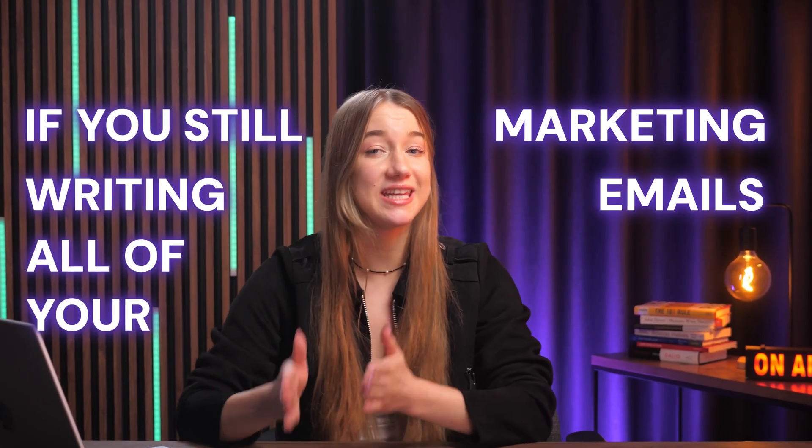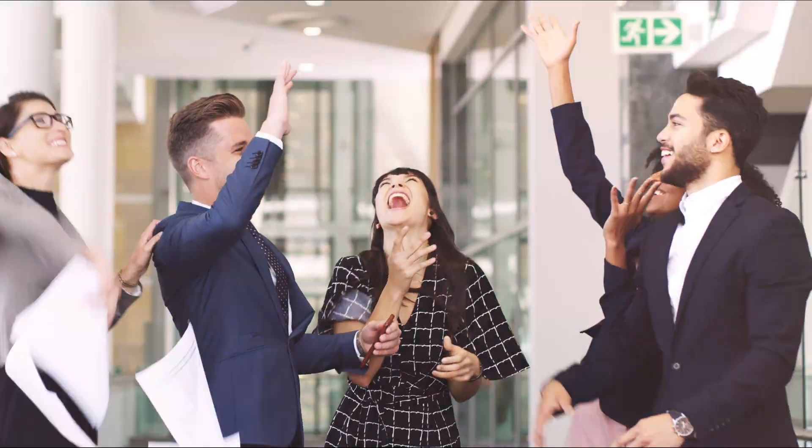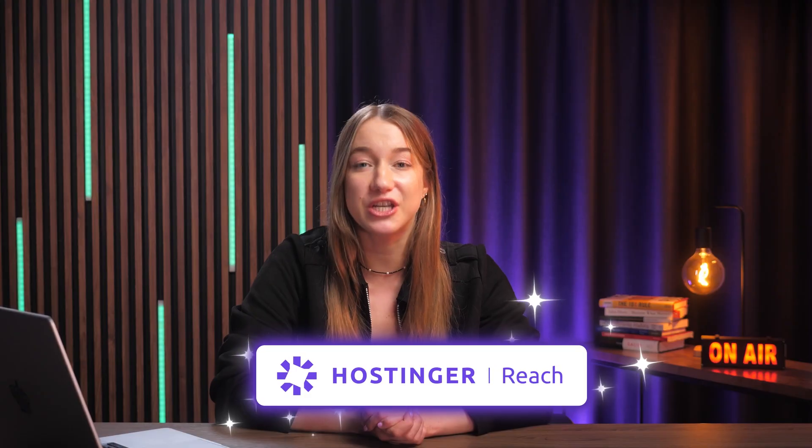If you're still writing all of your marketing emails from scratch, you are working way too hard, my friend. The game has absolutely changed and the businesses that adapt are going to have a massive advantage.